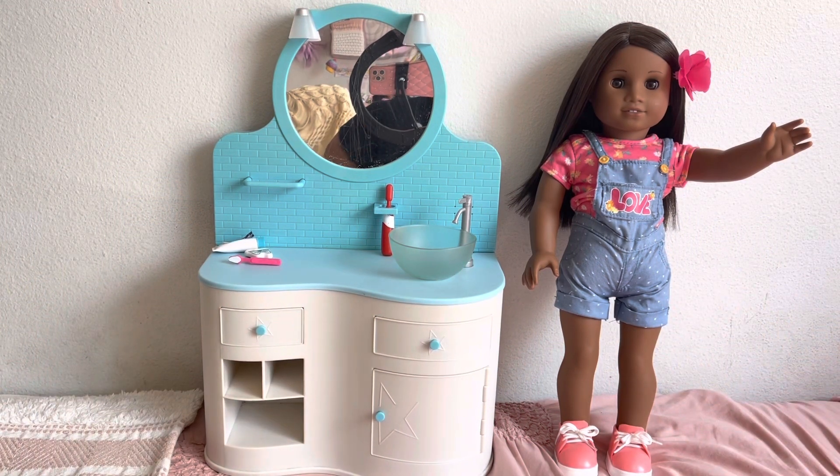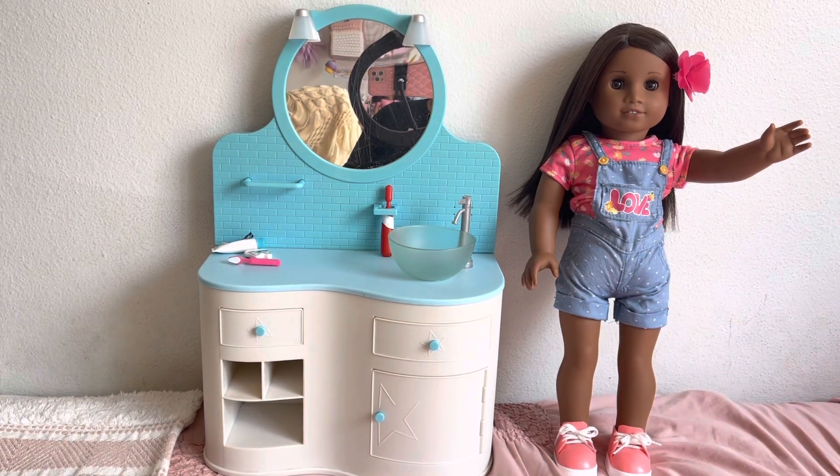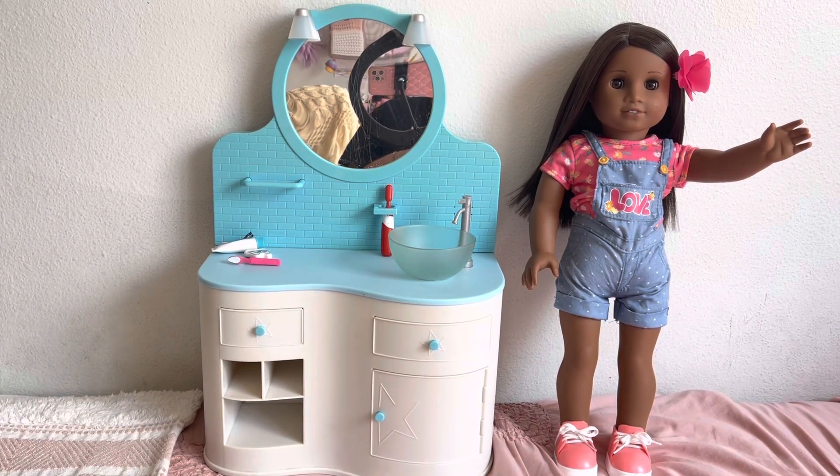Hello everyone, welcome back to my channel! In today's video I'm going to be showing you some flea market finds that I found for my American Girl dolls. I want to start off this video by saying that this is actually my second time filming this video, and I'm so sorry.